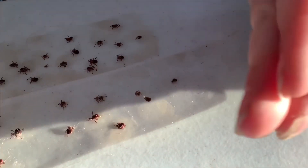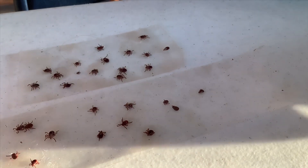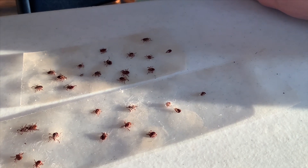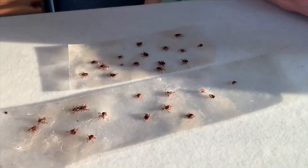We got a comb through her fur and checked in between her toes — toes are a good spot on the dog. Make sure you look in the ears, the toes, especially on the chest, the back of the legs, her neck, and the top of her legs by her chest.